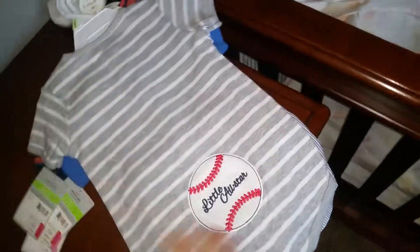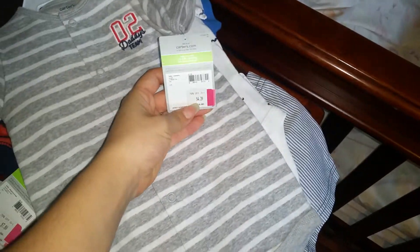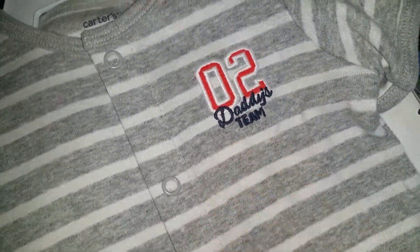I also got this one — this one is 3 months. This is just a one-piece. This one was four dollars and twenty cents plus 50% off. It just says 'Daddy's Team' and it has buttons down the front.